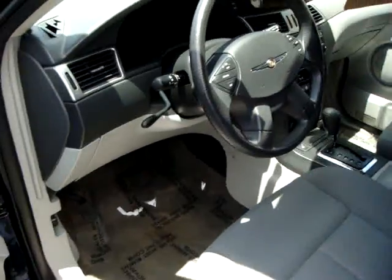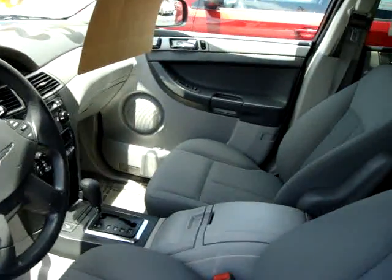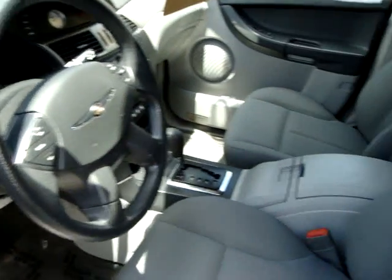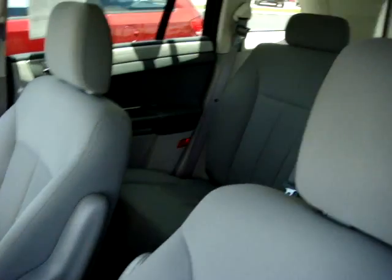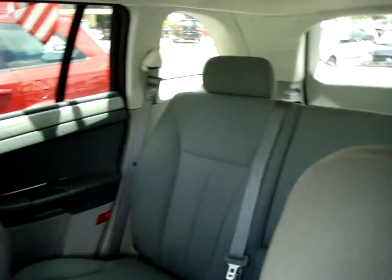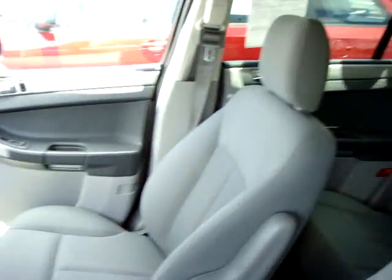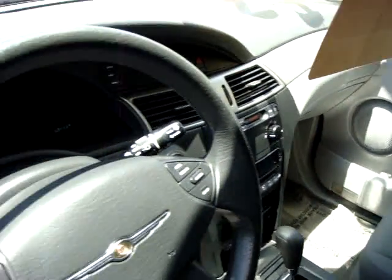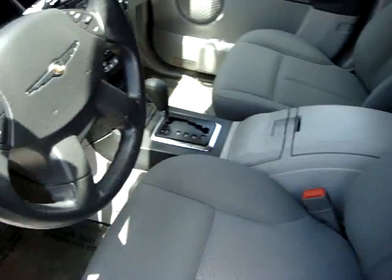Check out the immaculate interior. One owner, clean Carfax. As you can see, we didn't have to do much to her to get her ready. All of our pre-owned vehicles go through a vigorous five star multi-point safety inspection and a thorough reconditioning process where we nitro fill the tires and give it a world class detail.